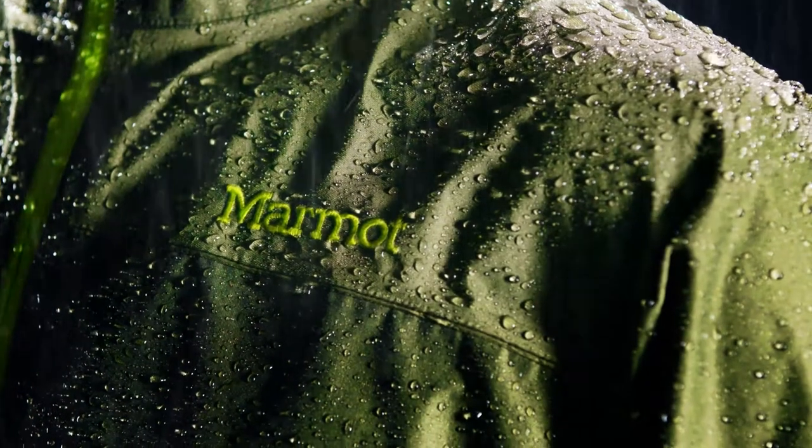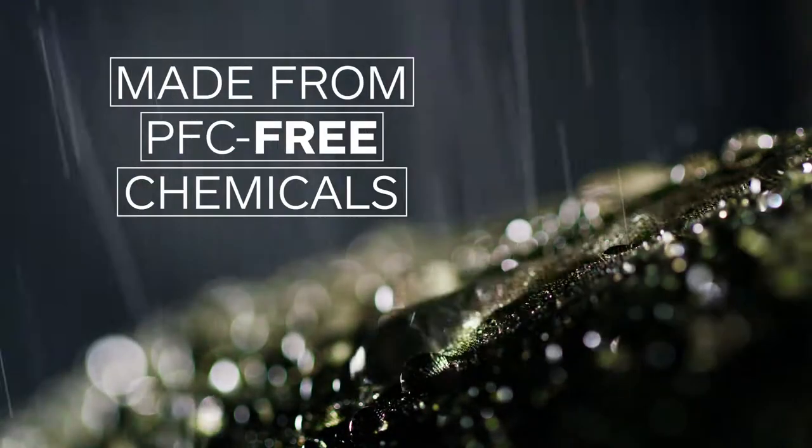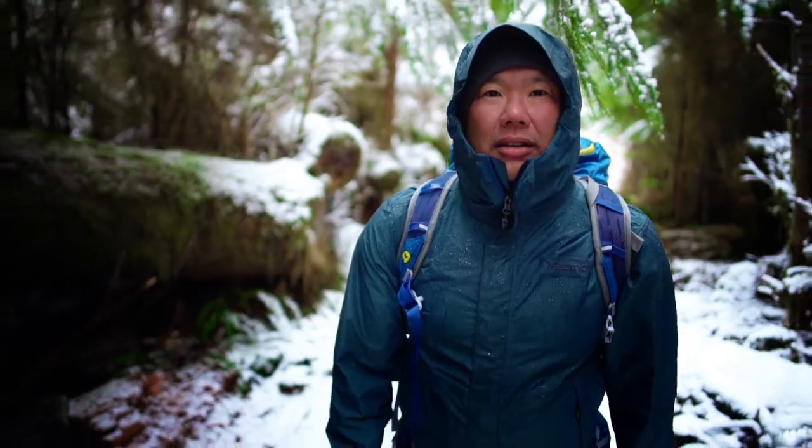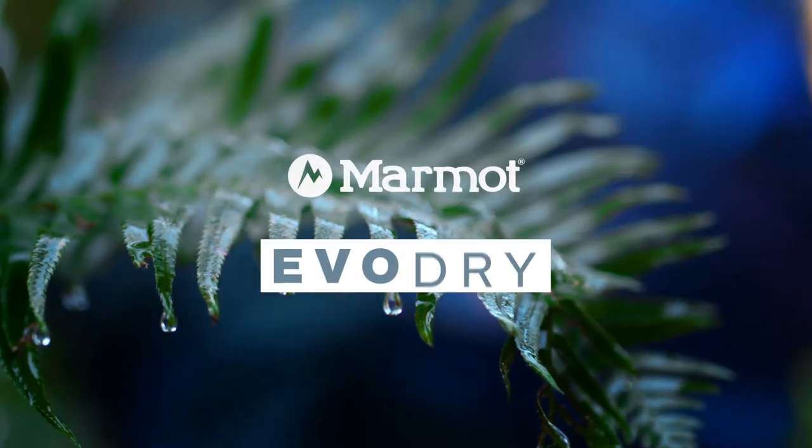Even better, EvoDry is made from PFC-free chemicals that won't harm the environment and can keep you dry and comfortable for the long haul, no matter where your passion takes you. Marmot EvoDry technology.